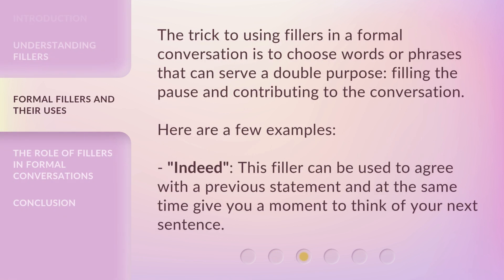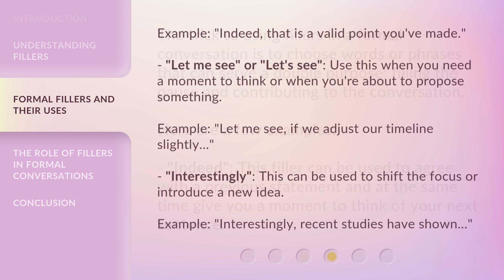The trick to using fillers in a formal conversation is to choose words or phrases that can serve a double purpose: filling the pause and contributing to the conversation. Here are a few examples. "Indeed" — this filler can be used to agree with a previous statement and at the same time give you a moment to think of your next sentence. Example: "Indeed, that is a valid point you've made."